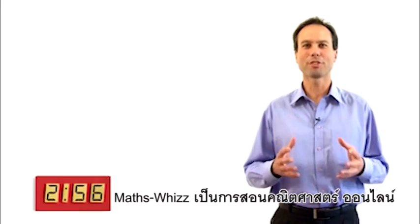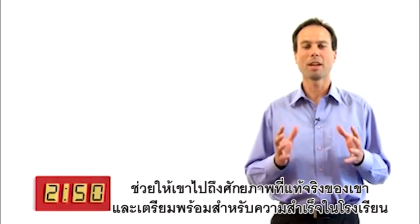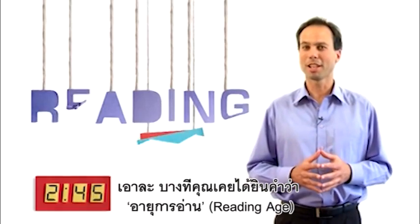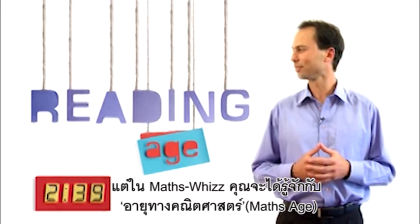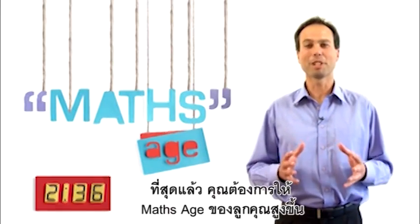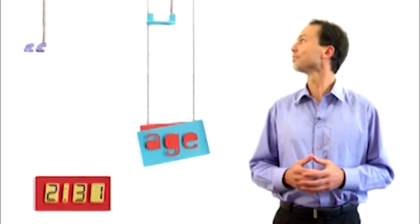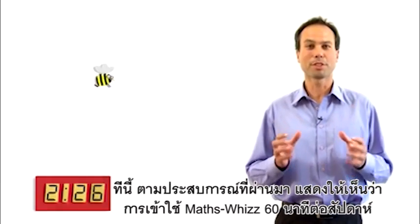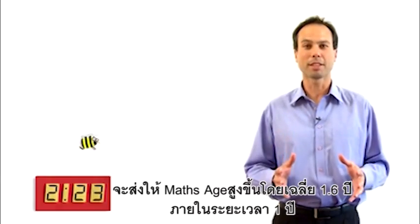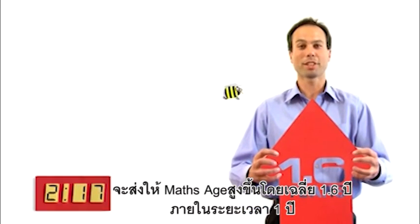MathsWiz is an online tutor in maths that caters to your child's unique ability, helping them reach their true potential and preparing them for success in school. You've probably heard of reading age. Well, with MathsWiz, you'll find out more about maths age. Ultimately, you want your child's maths age to go up. Experience has shown that children who use MathsWiz for 60 minutes a week improve their maths age by, on average, 1.6 years in the space of just one year.